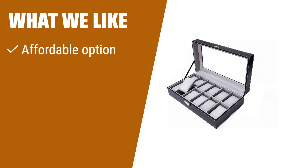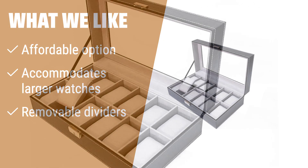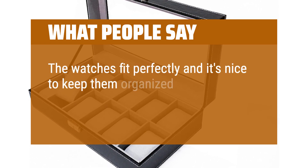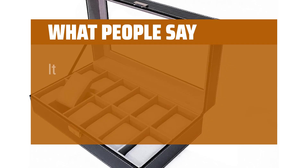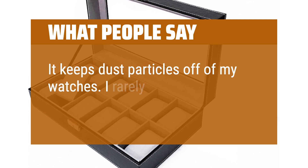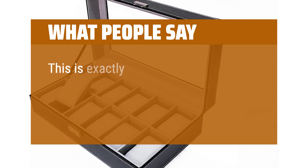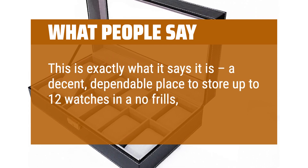What we like: If you need a watch box that can fit larger watches and offers flexibility with removable dividers, this is the one for you. Ideal for those who have a collection of various watch sizes and want an affordable organizing solution. What people say: The watches fit perfectly and it's nice to keep them organized in one place rather than throw them on a dresser or in a drawer. It keeps dust particles off of my watches. This is exactly what it says it is — a decent, dependable place to store up to 12 watches in a no-frills, safe location.